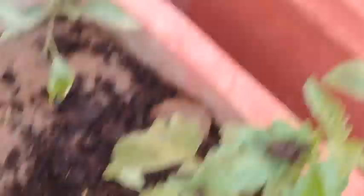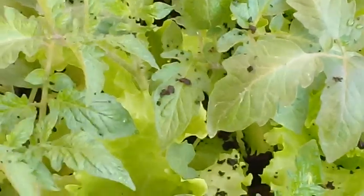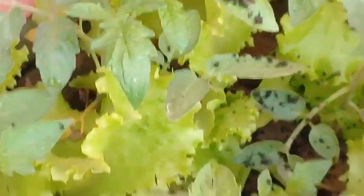Please share these videos with your friends, your loved ones, and all those who are interested in kitchen gardening. Take care of yourself and your loved ones, so that Allah Almighty keeps you happy and healthy.